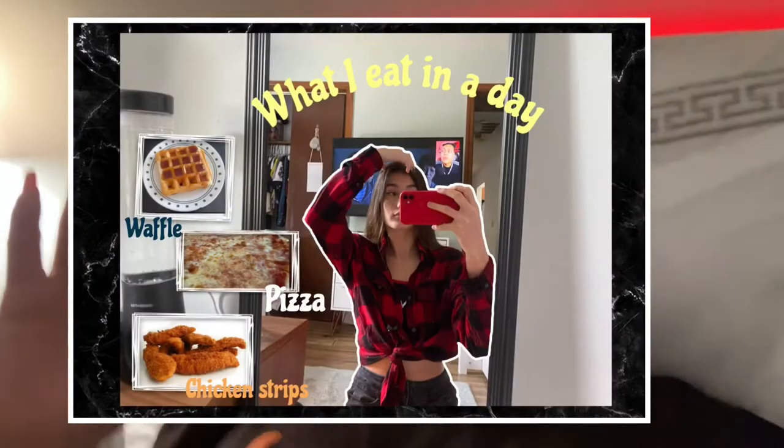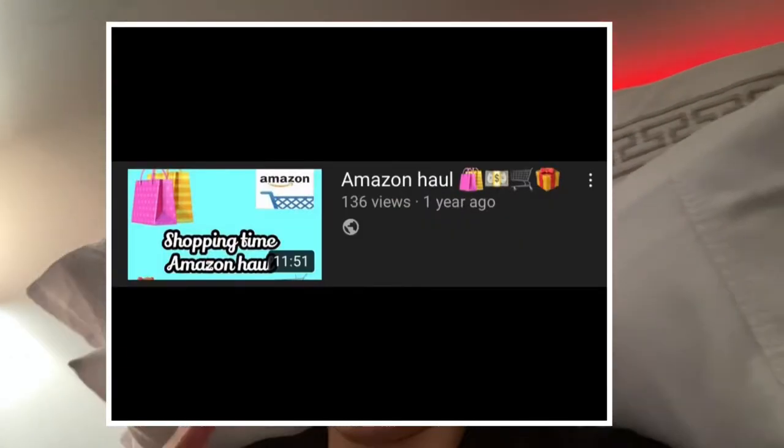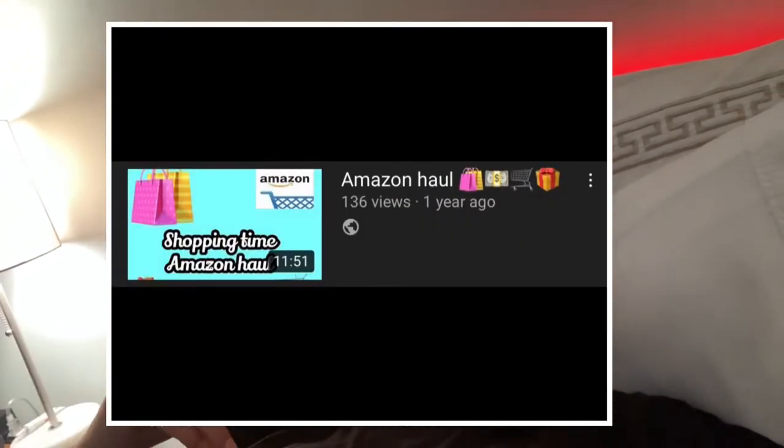Good morning you guys. If you want to see that part of the video, it's going to be linked in the description down below — it's also my last video. This week's video is going to be another Amazon haul. I know I did two of them; one is still out there — I think it's my fourth video, I'll put the link below. My other Amazon haul I had to delete.